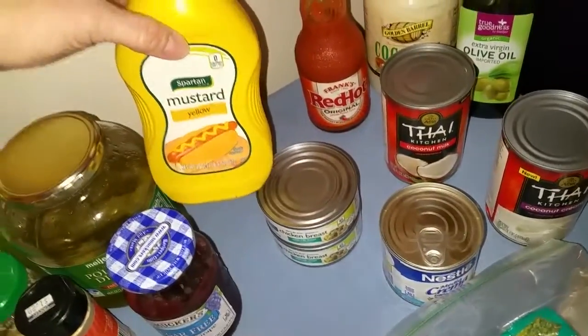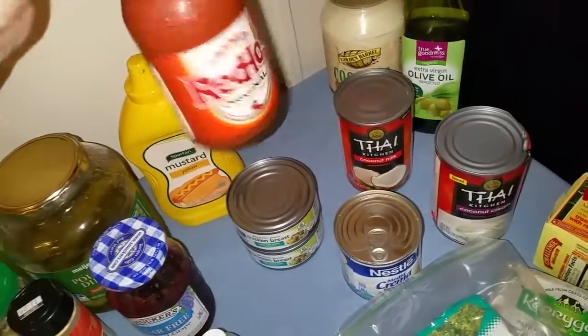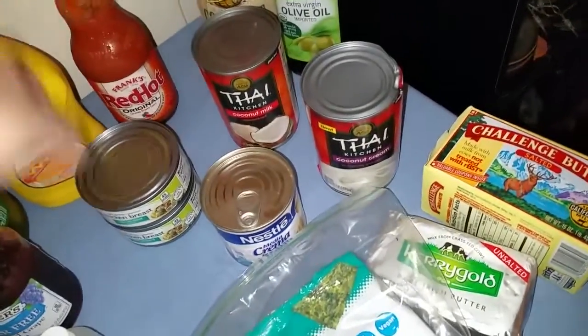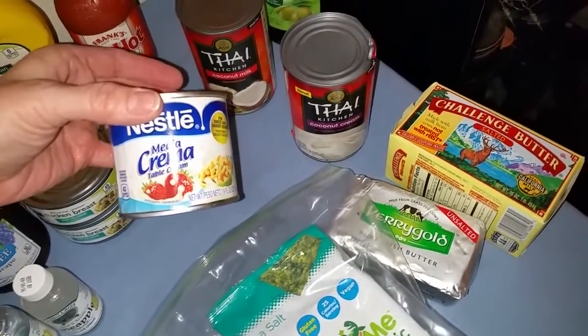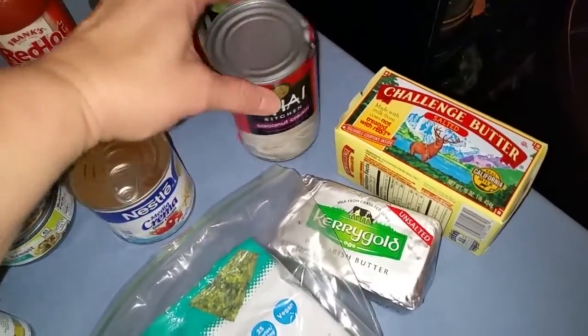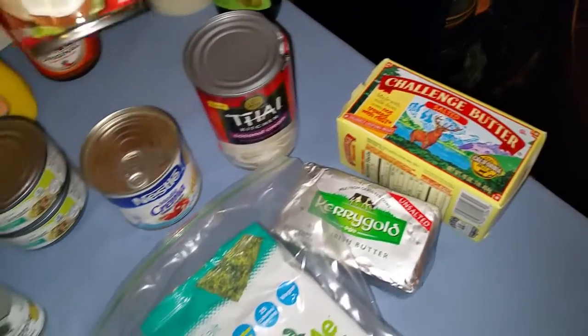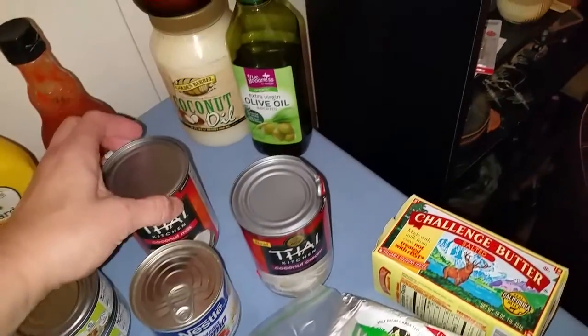Mustard is pretty much a freebie — no carbs in mustard. Frank's hot sauce — in order to get a carb you'd have to use quite a bit. Canned chicken breast. And these are fun for making my keto tres leches cake along with heavy whipping cream. I'm actually thinking about trying to make a curried chicken or Thai butter chicken.